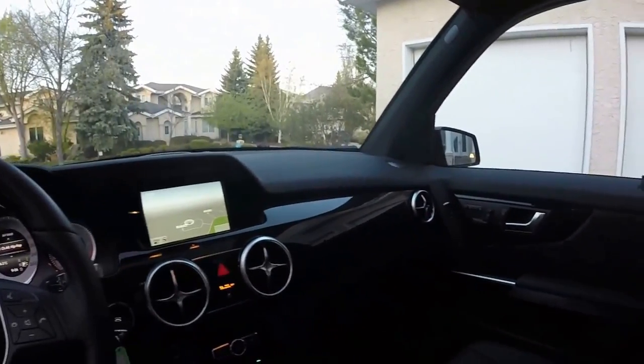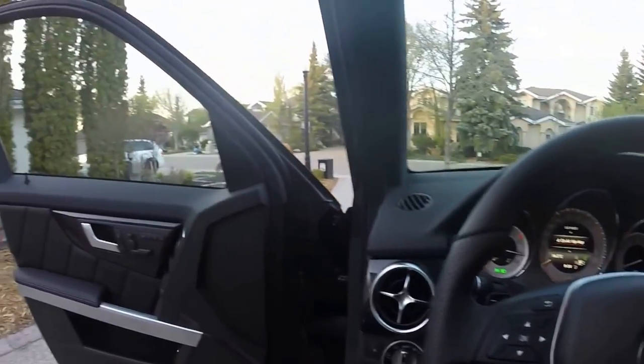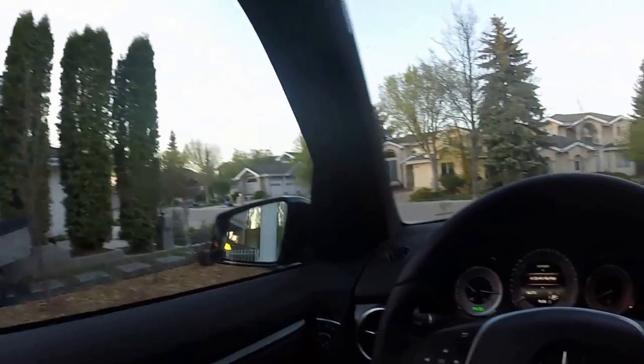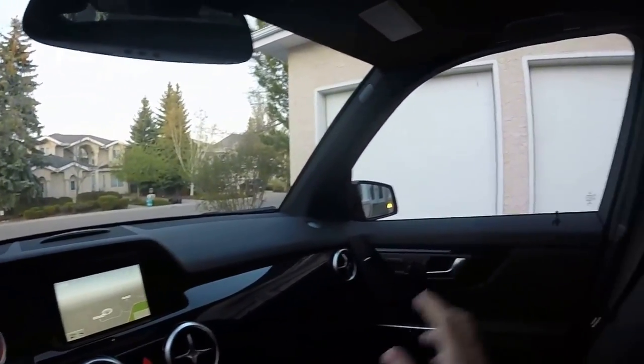This as well comes with the black ash wood trim. The black ash wood trim goes across the door panels and across the whole dash into the back panels and onto the back seat doors as well.